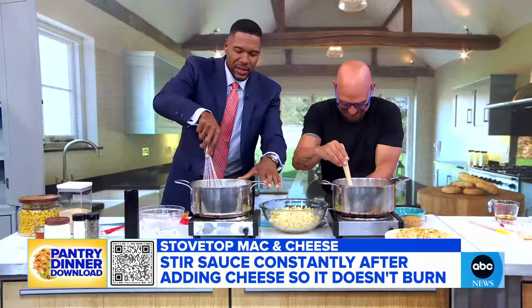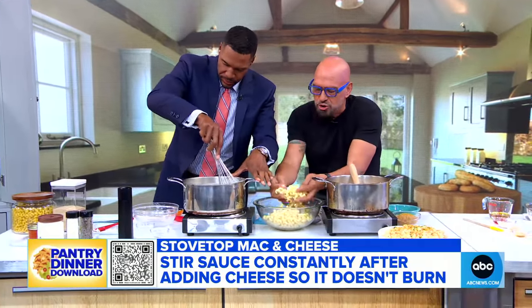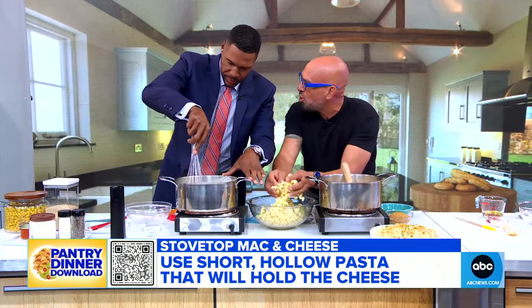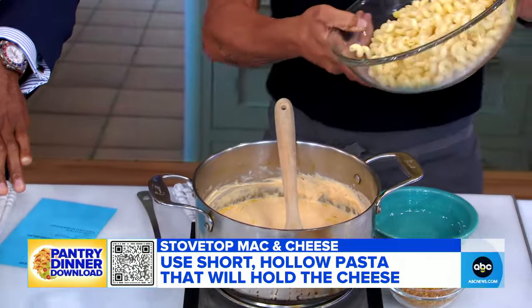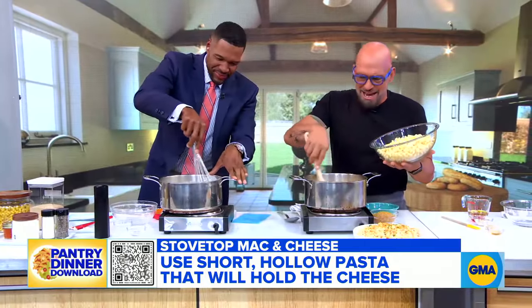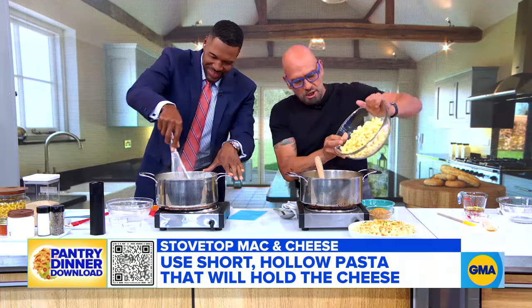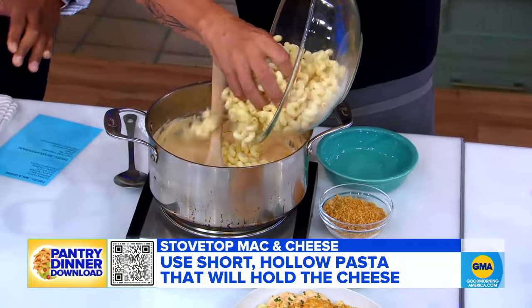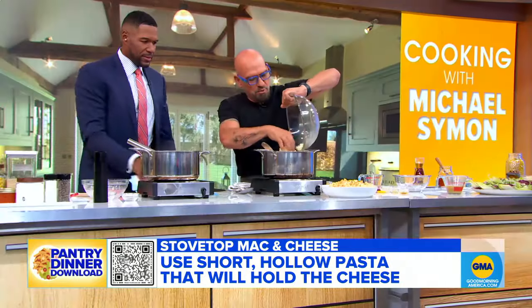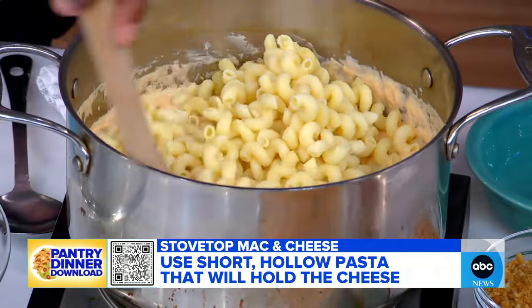What type of pasta do you use for your mac and cheese? I think it depends. I like a cavatappi, but you could use shells, rigatoni — whatever you want. Just don't use a spaghetti or a thin noodle like that. So we have the pasta cooked and the sauce is done. You could stop whisking, but you're doing a fine job. We just want to mix this together — this is a stovetop mac and cheese.